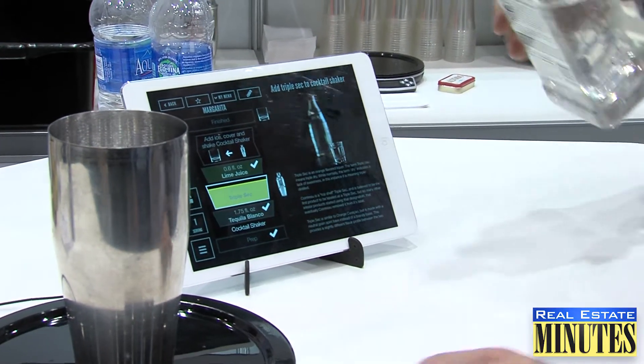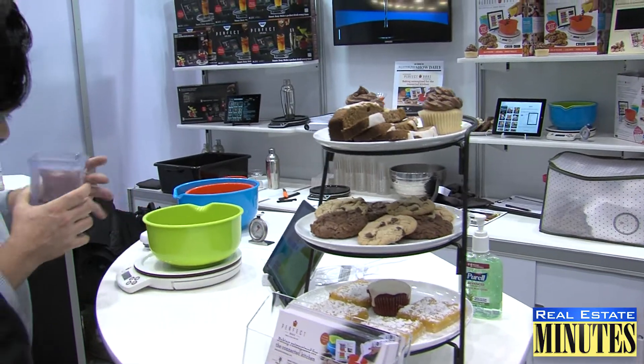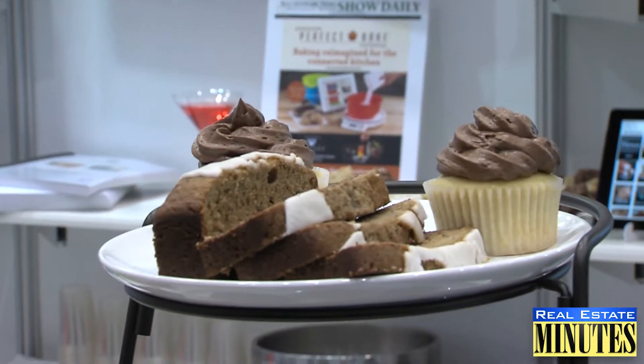And if you overpour in Perfect Drink, it will actually allow you to go back and fix it — adding ingredients you've already added to balance out — so that what you end up with is a perfect result, a perfect cocktail every single time. Perfect Bake works the same way. I think Perfect Bake is more like Perfect Drink but on steroids, because baking is a science — it's chemistry.